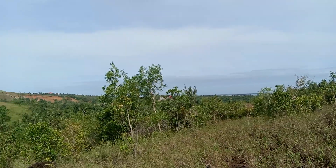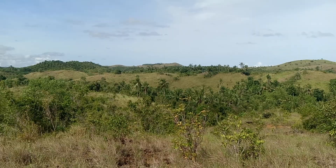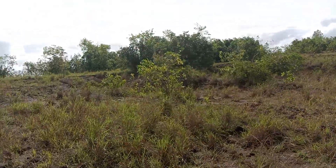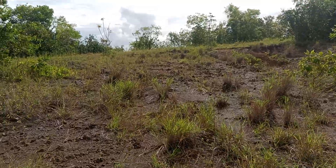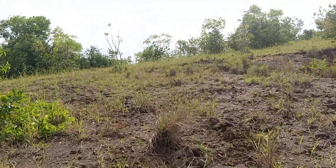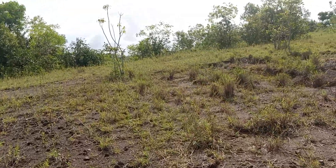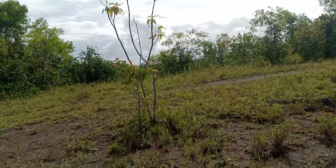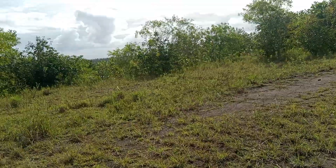The price of this is a package deal. Package deal for the area of 3,700 square meters more or less — the price is 500,000 pesos package deal. That's the price of this lot for sale here.